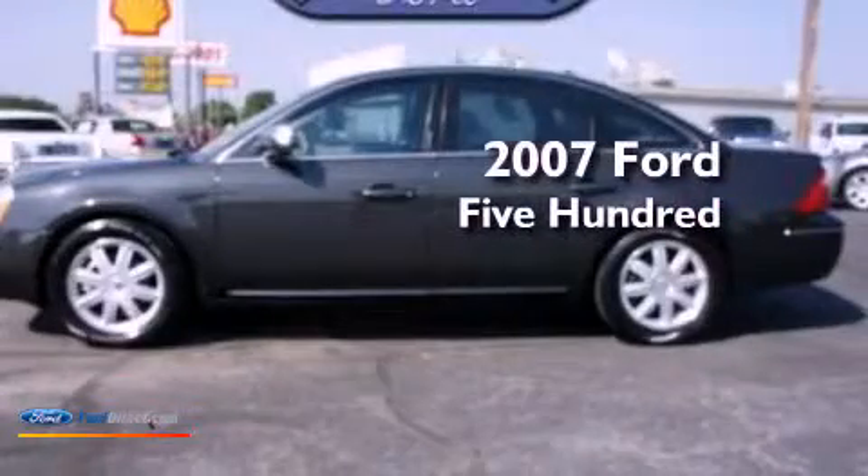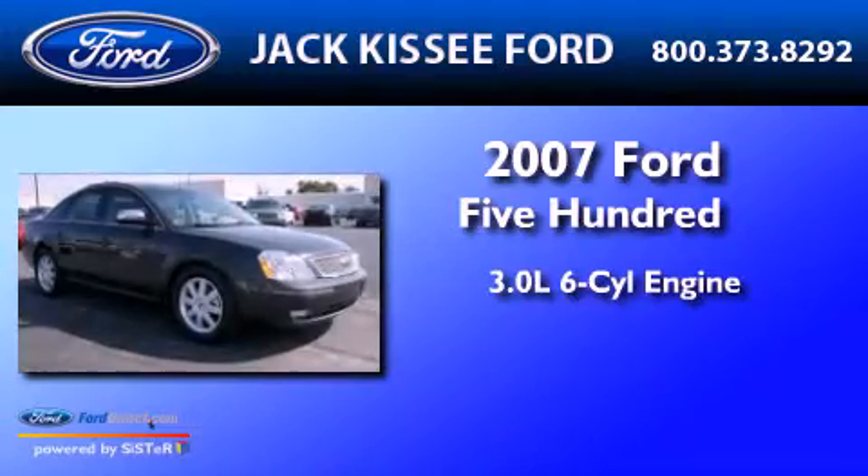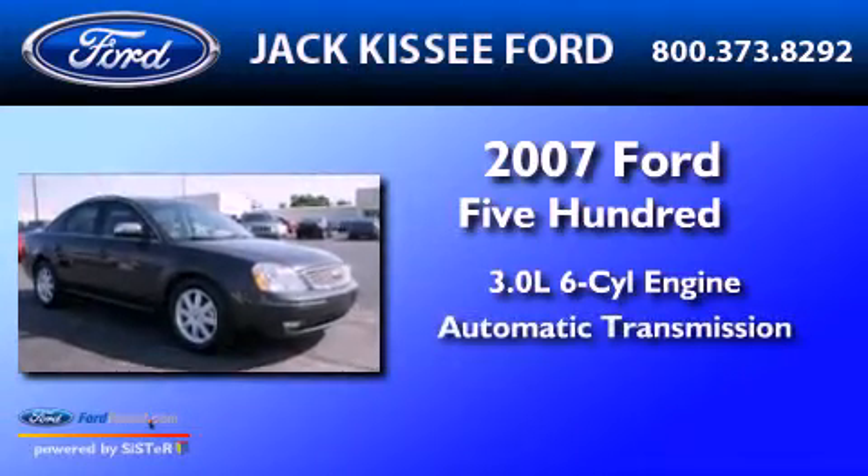This is a 2007 Ford 500. It has a 3.0 liter 6-cylinder engine and an automatic transmission.